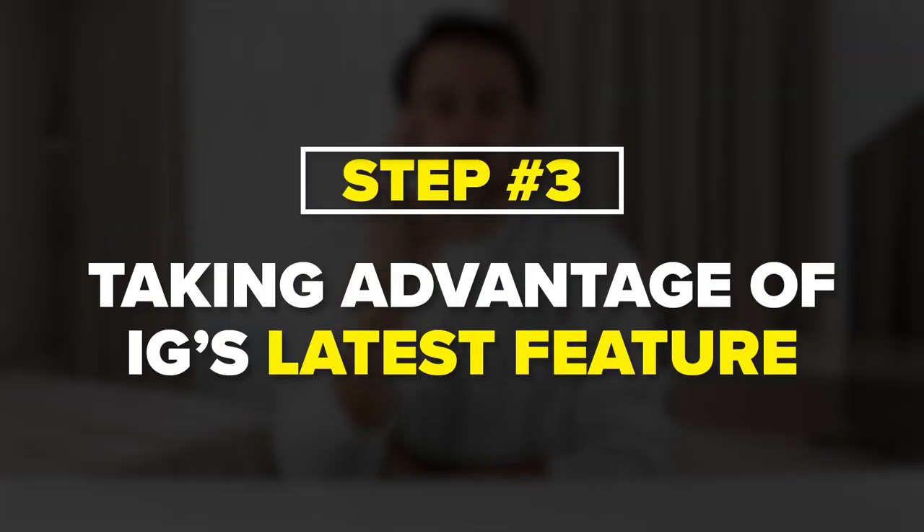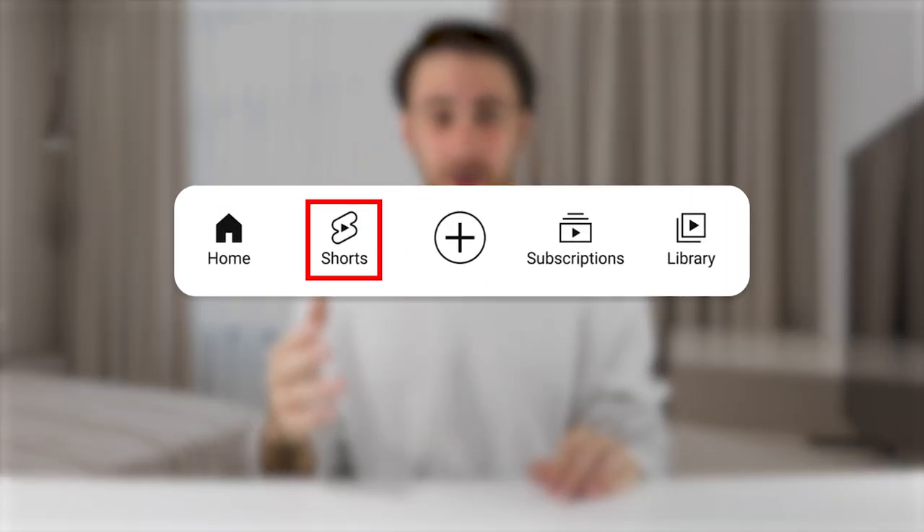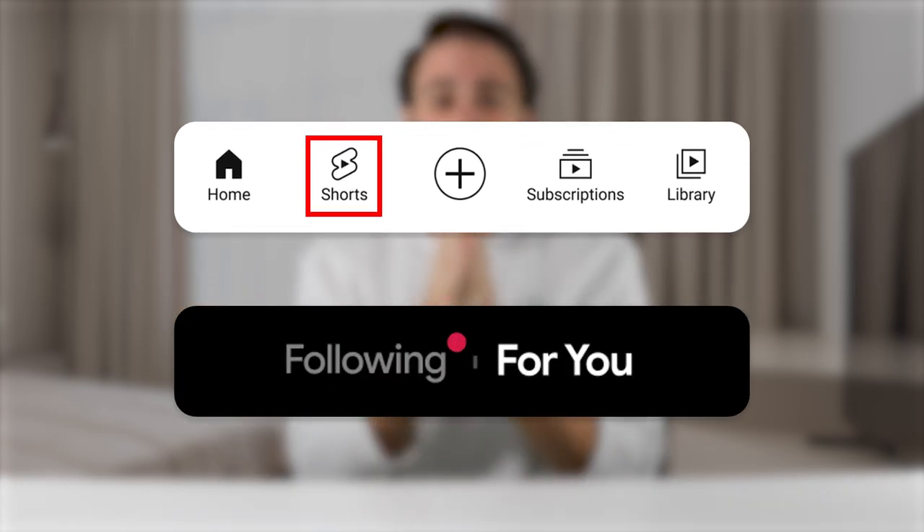The last thing you need to take advantage of is the new feature Instagram just released. Just like YouTube Shorts has a Shorts feed and TikTok has a For You page, there is now a For You page on Instagram. You're probably wondering how to find it and access it.